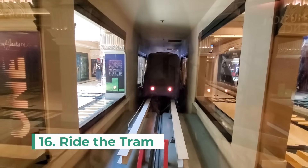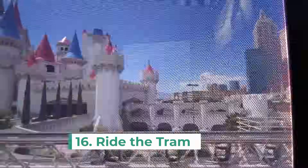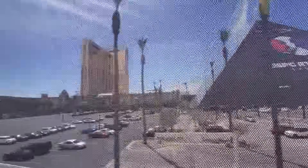The next thing to do on my list is to take a tram ride between hotels. Not only will this save your feet some walking, but it's also a nice air-conditioned option to travel between properties. There are three trams that operate between a few of the hotels, so check it out before your trip. And the best part? They're completely free.